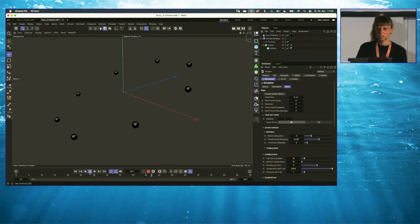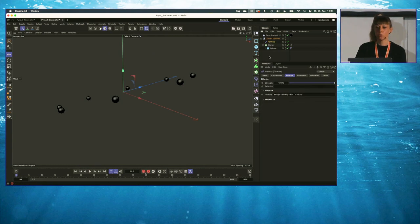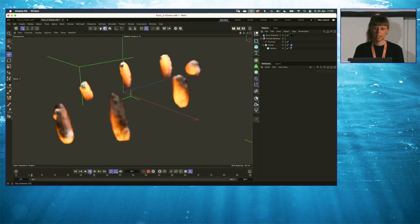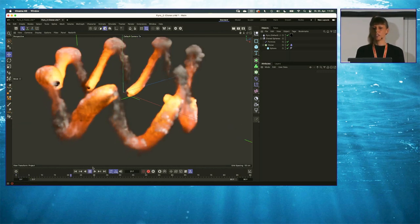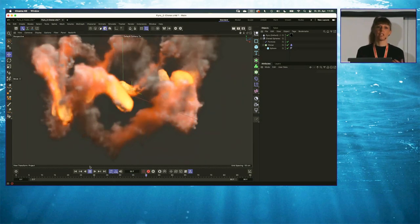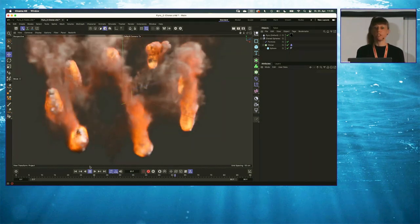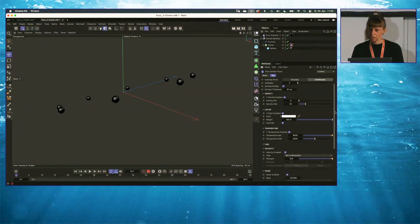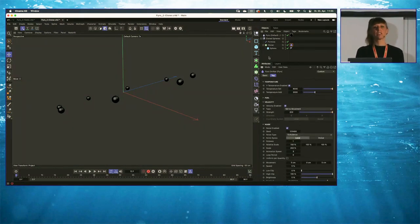This was just a very basic example scene. Here's another one: some cloned spheres animated with a formula effector — nothing really spectacular. But if we enable the pyro tag and hit play, immediately there are these interesting shapes. You just have to think about what you can do with this technique — like some kind of fire painting or whatever. Just be creative.